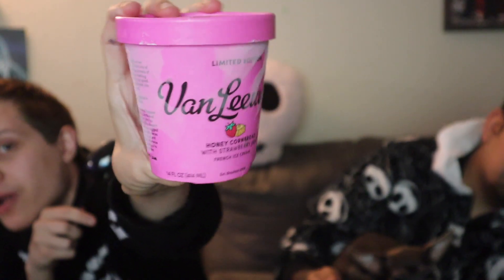The last ice cream, you guys — this one's a normal-ish flavor in theory, but it just sounds really weird. It's Van Leeuwen's Honey Cornbread with Strawberry Jam. It's the strawberry jam that makes it more in the realm of normal. I do see strawberry in there — that's a good sign. I do like cornbread, cornbread is delicious.